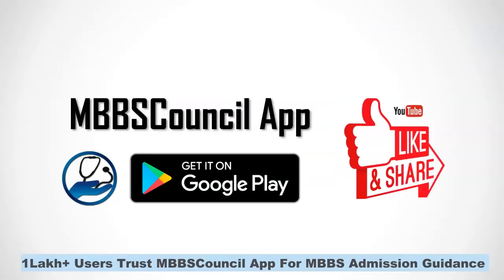This brings us to the end of the video. If you want to know the expected state quota cutoff for your state, comment your state below. If you are looking for MBBS admission counselling updates and analysis, subscribe to this channel now. See you in the next video.